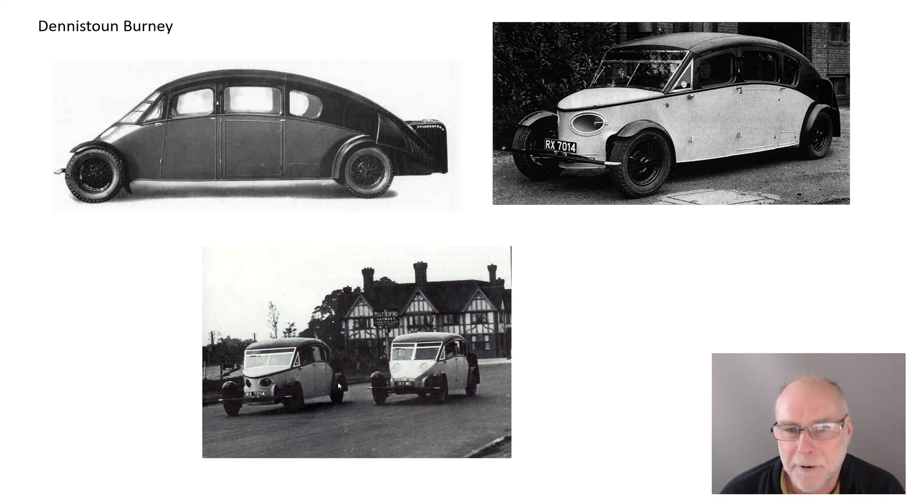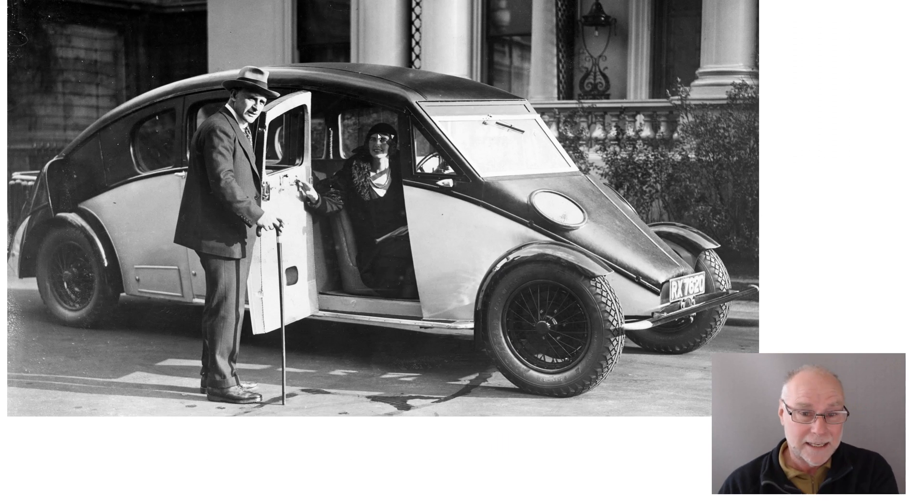But we can also see some problems. Look at these cycle guards — these exposed cycle guards are not going to be good for airflow, and we can see there's a big scoop there for the rear-mounted engine. What is absolutely fascinating is — look how big it is, a hugely roomy car.